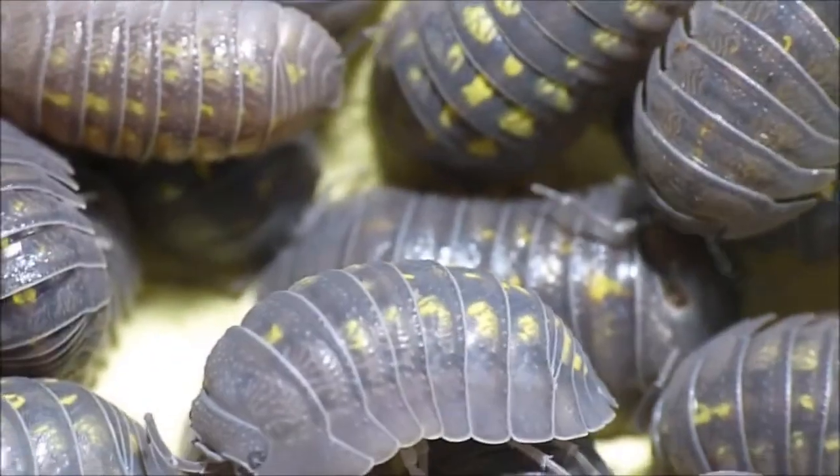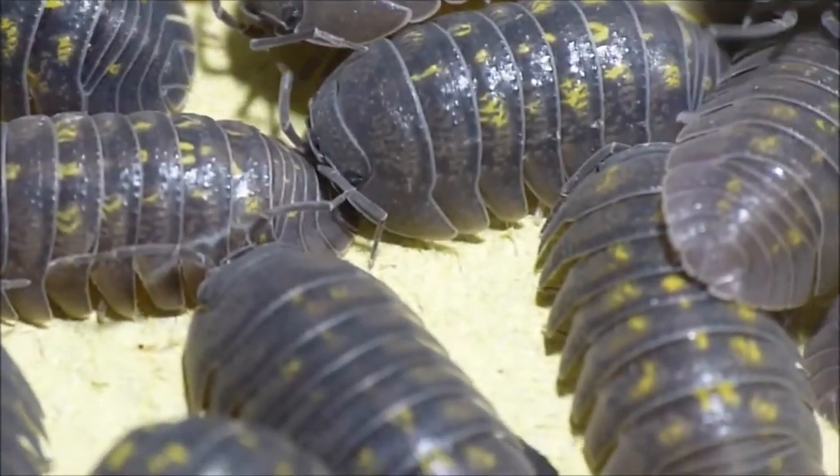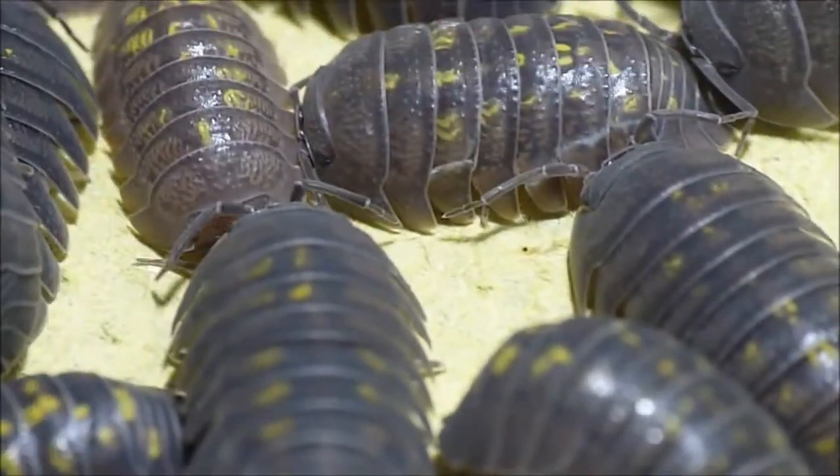Roly-polies respond to touch by moving or not moving, which is why they often congregate together or are attracted to solid objects. This is called thigmokinesis.